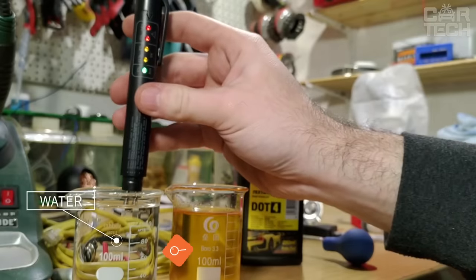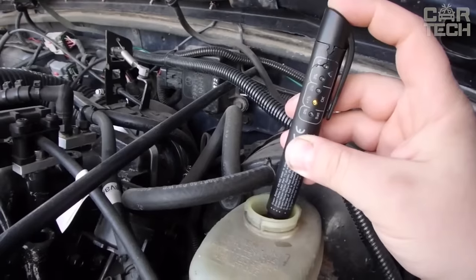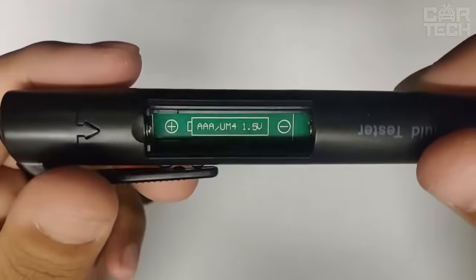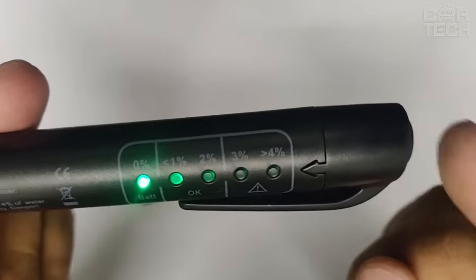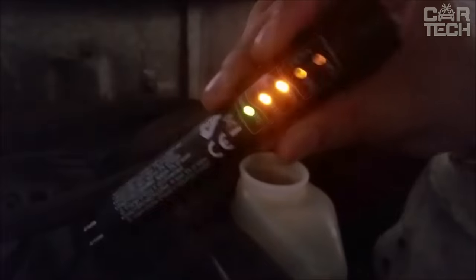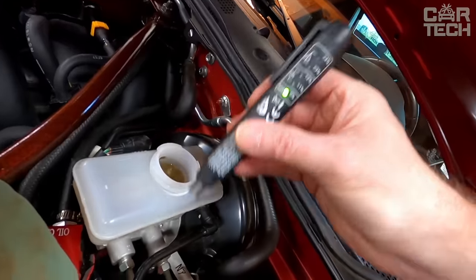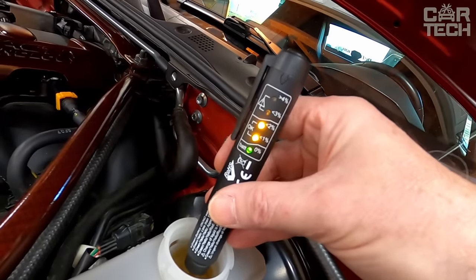Timely replacement of brake fluid is one of the elements of safe driving. The Brake Fluid Auto Tester allows you to quickly assess its condition and indicate the need for replacement. The miniature device has the shape of a pen, is powered by AAA batteries, and has five LED indicators showing the moisture content in the brake fluid. Green LED: water content 0-1.5%, which is normal. Yellow: water content 1.5-3%, which means change soon. Red: water content more than 3-4%, urgent attention needed. The clear color indication allows you to determine the presence of moisture relatively accurately.